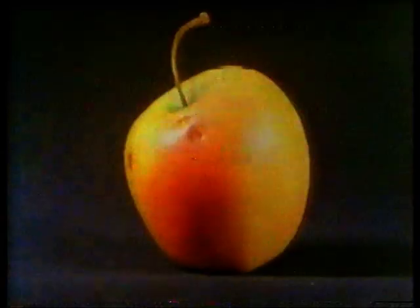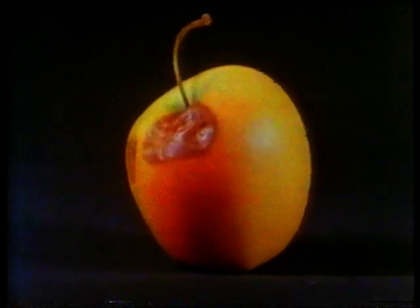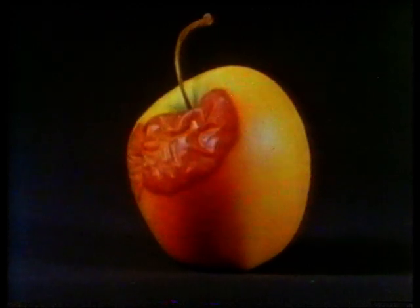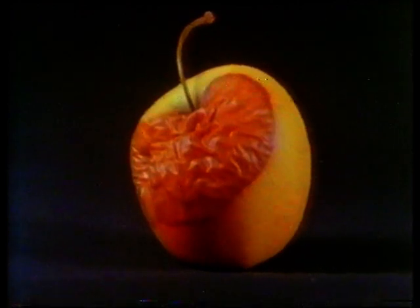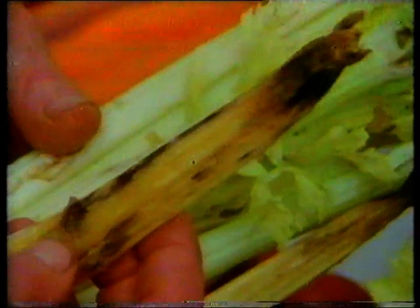It's microbes — bacteria and fungus — that change food. Fungus grows rapidly as long, thin strands. As the microbes grow, they change the texture, the taste and the appearance of food, making food unpleasant to look at and to eat.